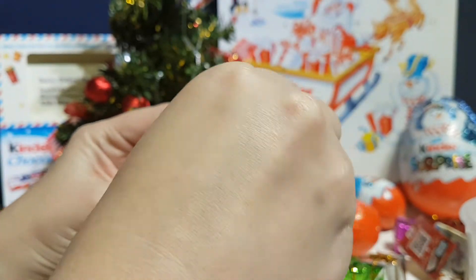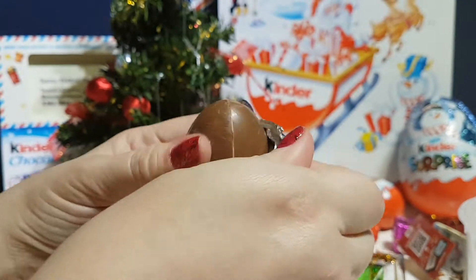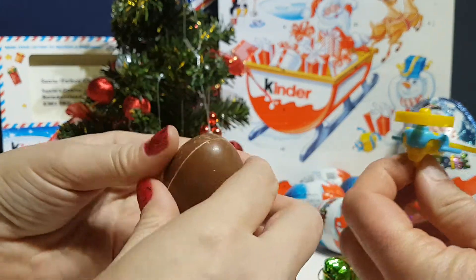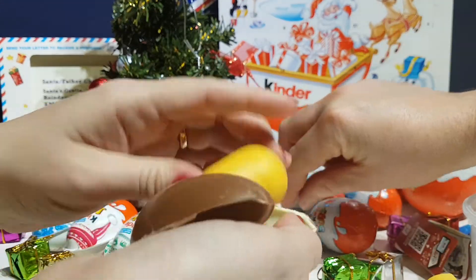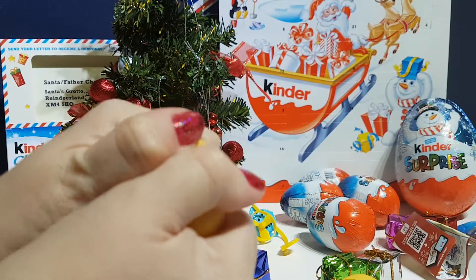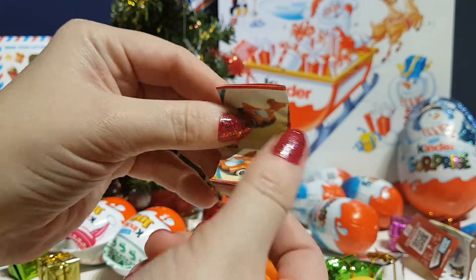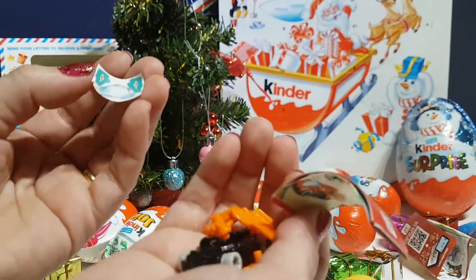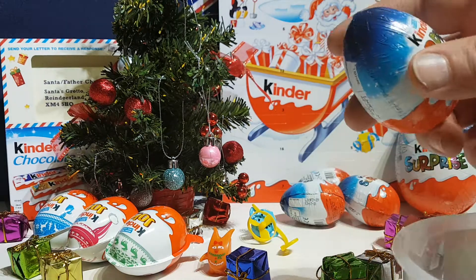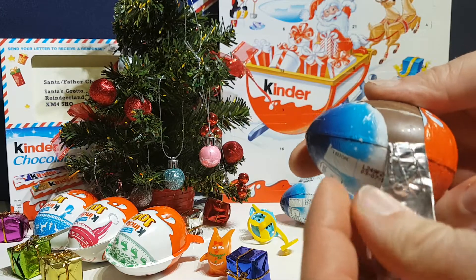So we've got another standard Kinder, but they do have really pretty wrapping at this time of year instead of the usual wrapping - it's got snowflakes on it and stuff. Very cute. It's nice and tough to open, so it's good. I've got stickers and everything with mine. It looks like it's going to be a little car. Oh, I've got another one. That car's really cool.